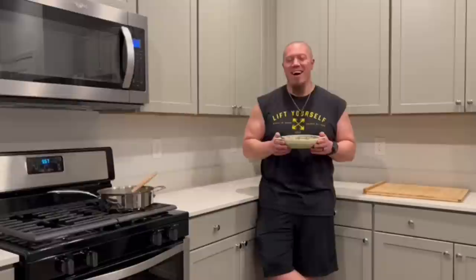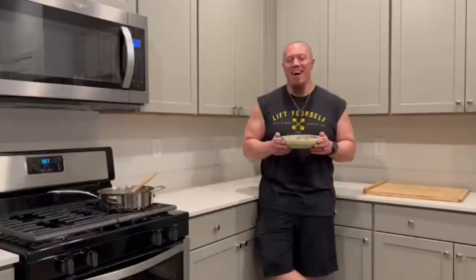Hey guys, thanks for watching. Give this video a thumbs up. Make sure you subscribe to Running On Plants on YouTube — which is my wife's channel, if you didn't know that. She does cooking. Now enjoy your dinner!